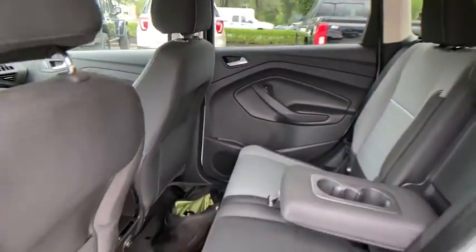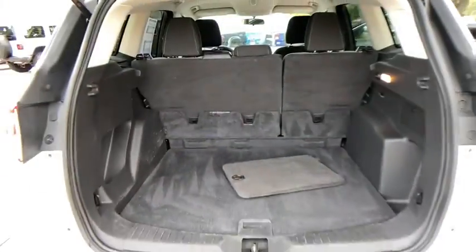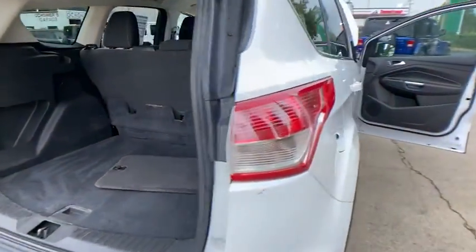Remote keyless entry, front reading lamps, rear window wiper. A vehicle like this doesn't come along every day. Come in and get it before someone else does.